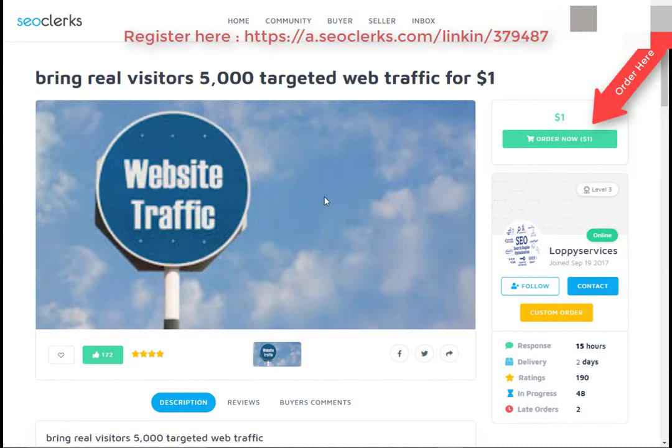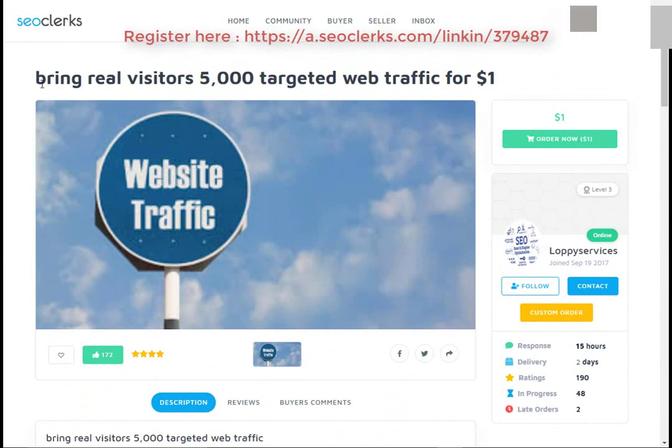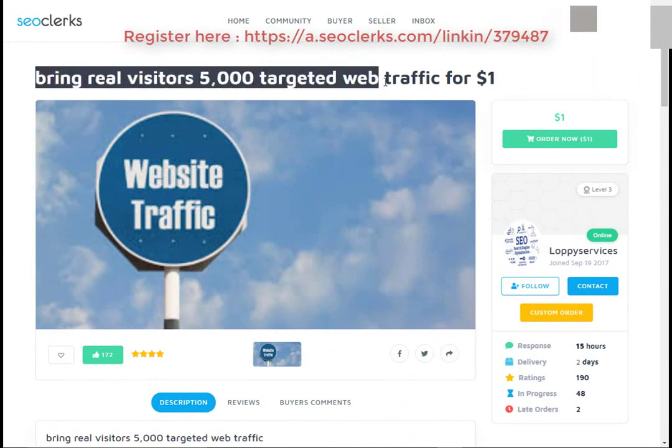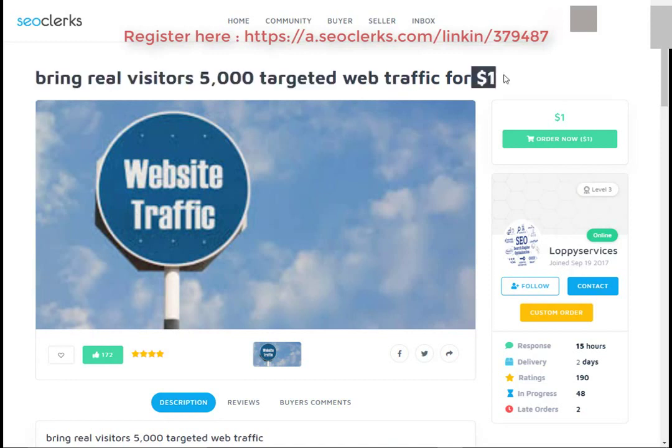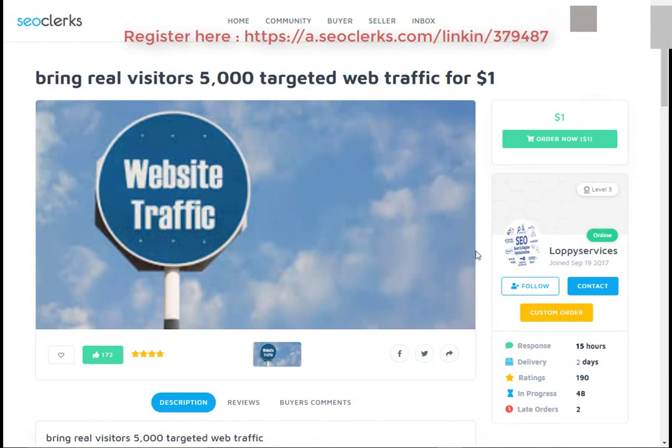Hi friend, I am back again with another interesting video. Today I will show you how you can buy 5,000 targeted web traffic for $1. Let's start — first, open the link in the video description. After that, you will need to register on SEO Clerk, and then you can buy this service or any service you want.